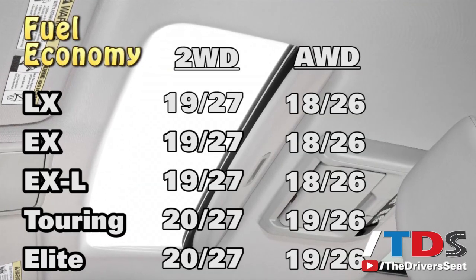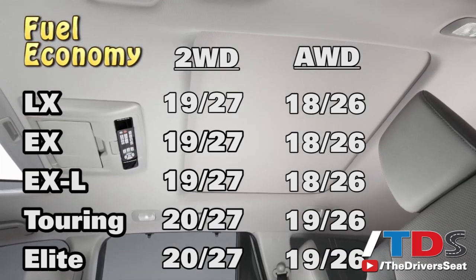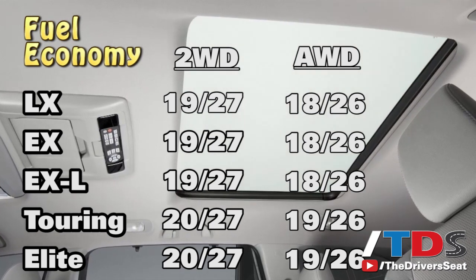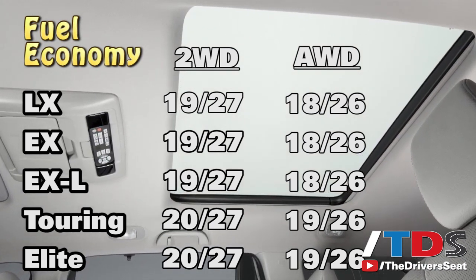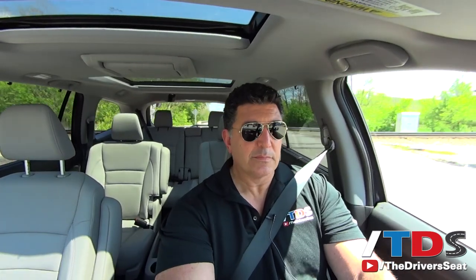The 2016 Pilot is available in five trim levels: the base LX, followed by the EX, EXL, and Touring — those two should account for about 70% of Pilot sales — and the all-new top-of-the-line Elite model. Going over those train tracks just now gives you an idea of how refined it is in here — it's very quiet. The quality of materials has increased tremendously, and everything about this vehicle feels like they've put a lot of resources into it.